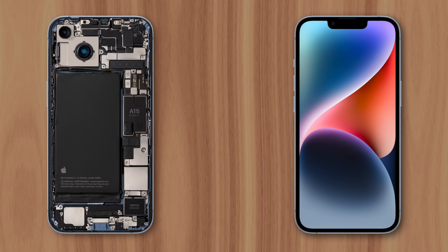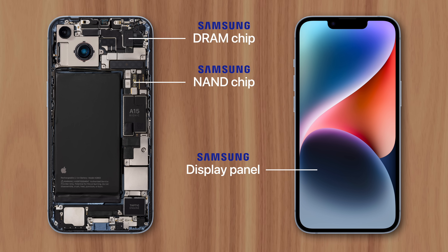What if I told you that several of the parts in your iPhone were supplied by Samsung, one of Apple's biggest competitors? It may be surprising, but both companies benefit from this relationship due to the way each of them does business.